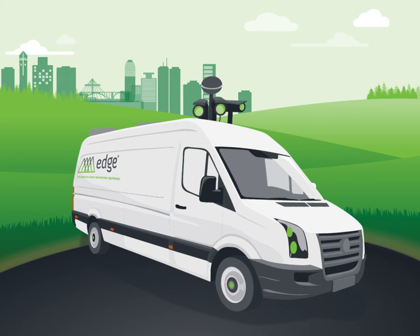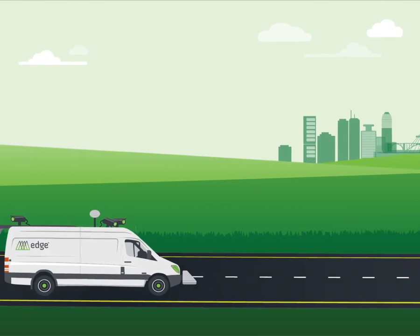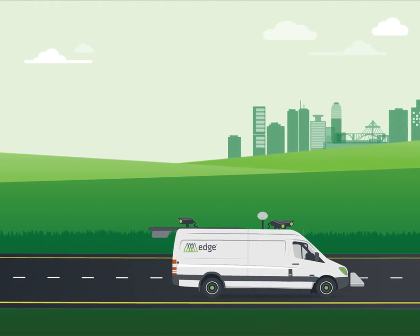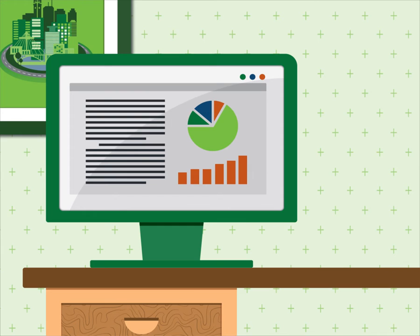The Edge collects all of the roadway information your agency requires — quickly, efficiently, and safely. The Edge captures crucial information about your network's condition and creates a permanent, reliable record of network conditions that is accessible from your desktop.